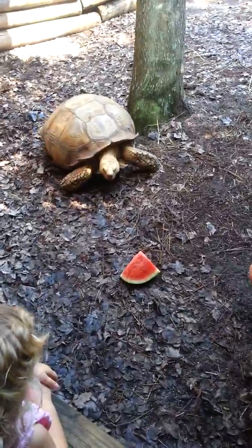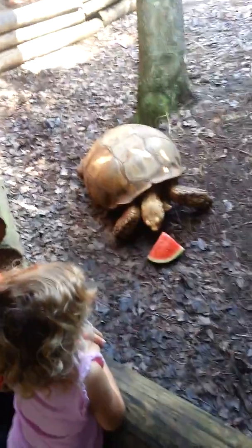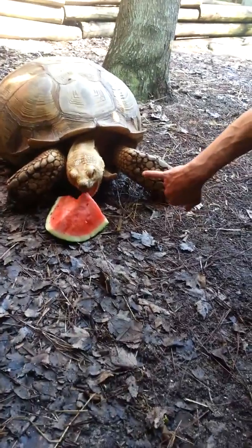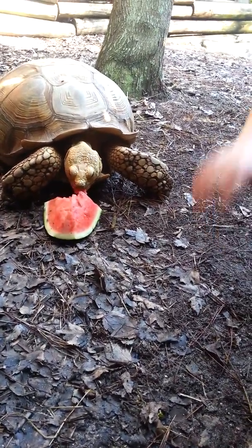Is that his favorite treat? Watermelon? He likes food — anything that is colorful, green, and orange. But you can see when he's eating, he has this big beak on him. We call it a beak because it's made all out of bone, and they use that just to slice through food.